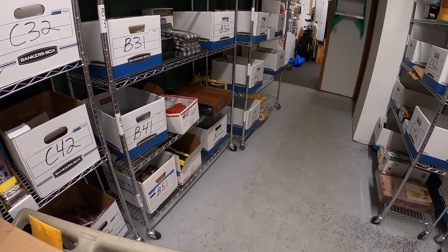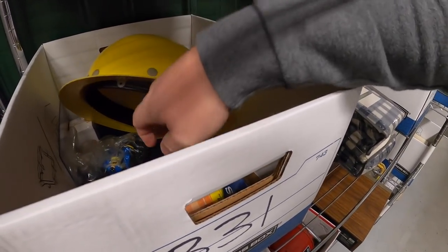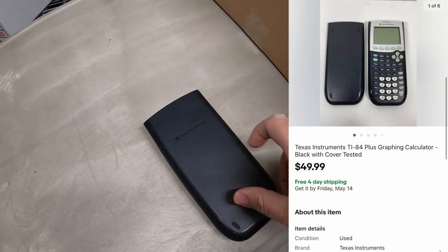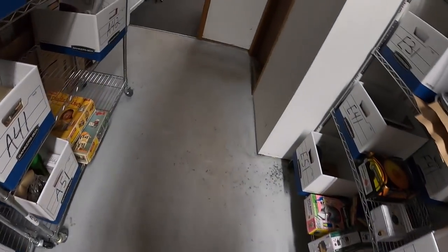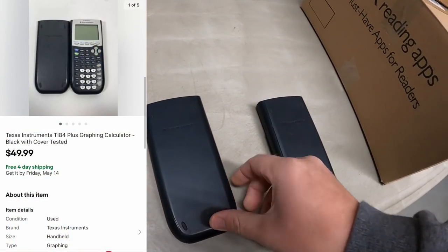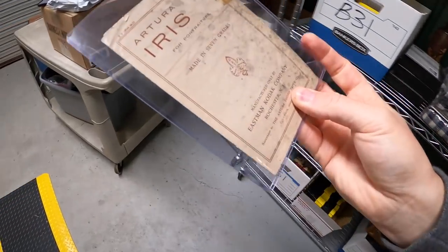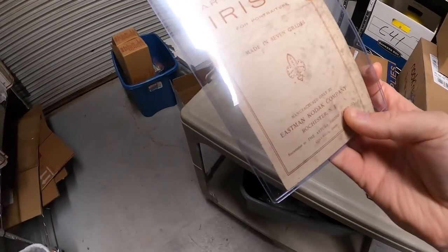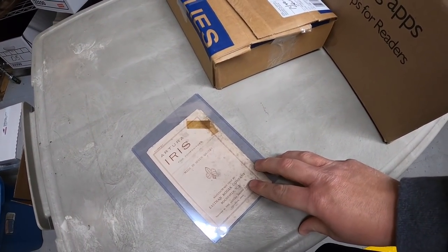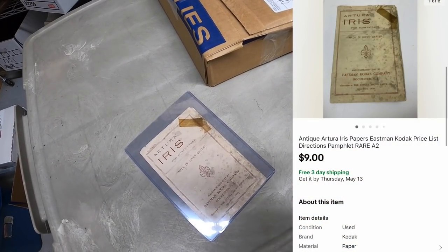I picked up a couple of TI-84 calculators last week, listed both of them yesterday, and they both sold pretty much right away. Each sold for $49.99 free shipping. Next thing is up in A21 — an antique Ardora Iris manual for a Kodak camera. I've had this for a really long time, got it as part of a big camera buy, don't have much into it. Sent out an offer for $9 free shipping and the watcher accepted.